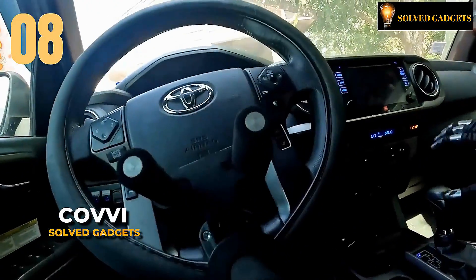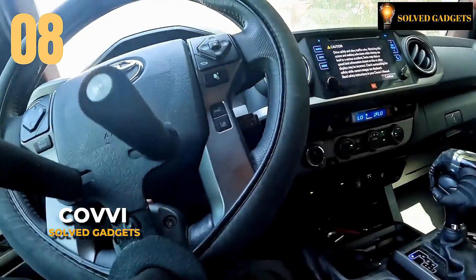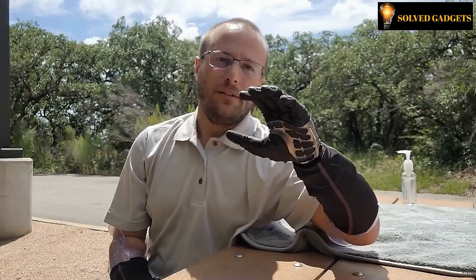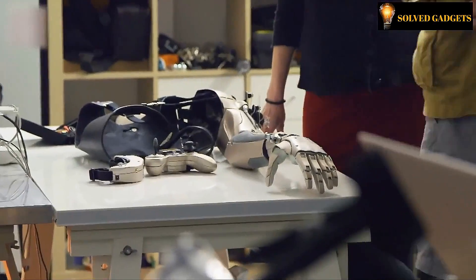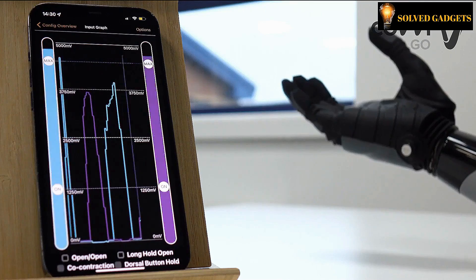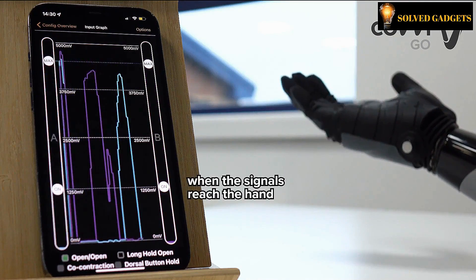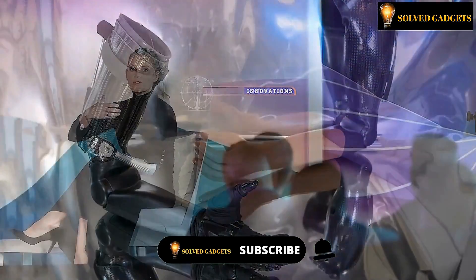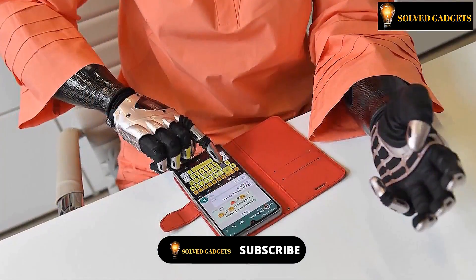This is undeniably the world's finest bionic arm, as affirmed by the people who created it, and it becomes increasingly challenging to counter their claim. Including 75 years of unparalleled expertise, a relentless pursuit of innovation, real-time data visualization, and seamless remote programming assistance — all these remarkable features evoke memories of immersive gaming experiences like Deus Ex or Cyberpunk 2077.